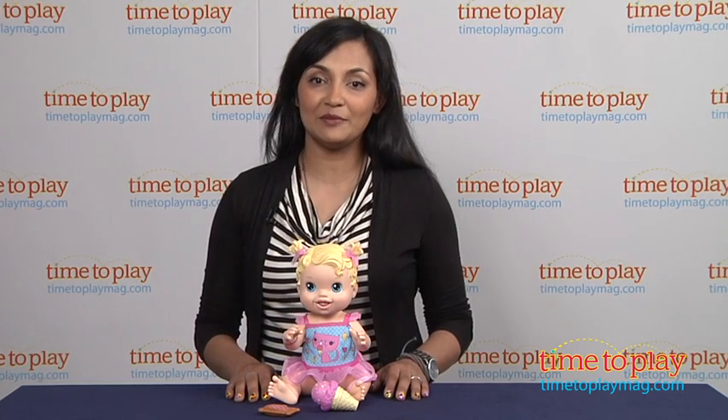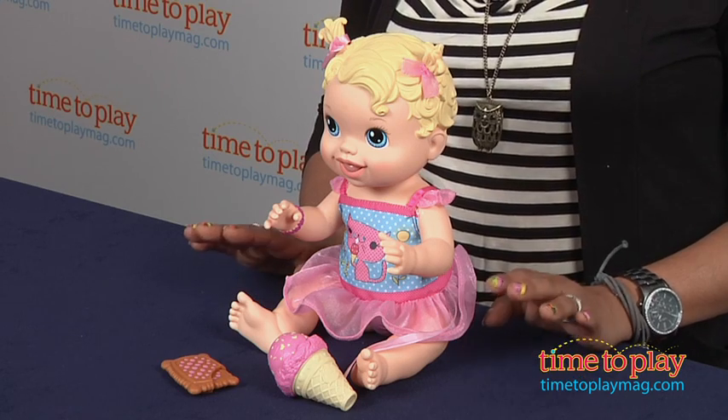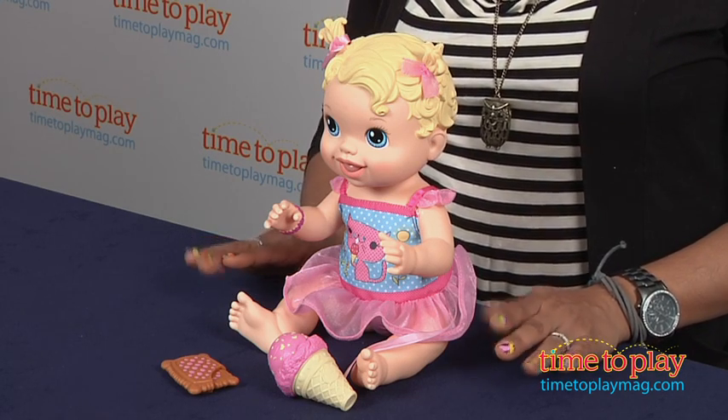Hi everyone, this is Maria with TimeToPlayMag.com. Today we have the Yummy Treat Baby from Baby Alive. Now, if you have little girls, you know all about the Baby Alive dolls.